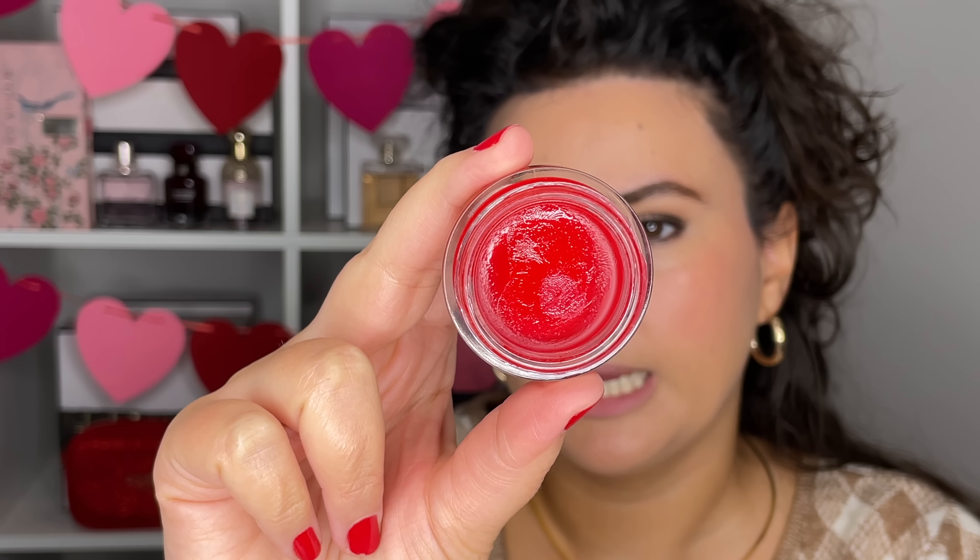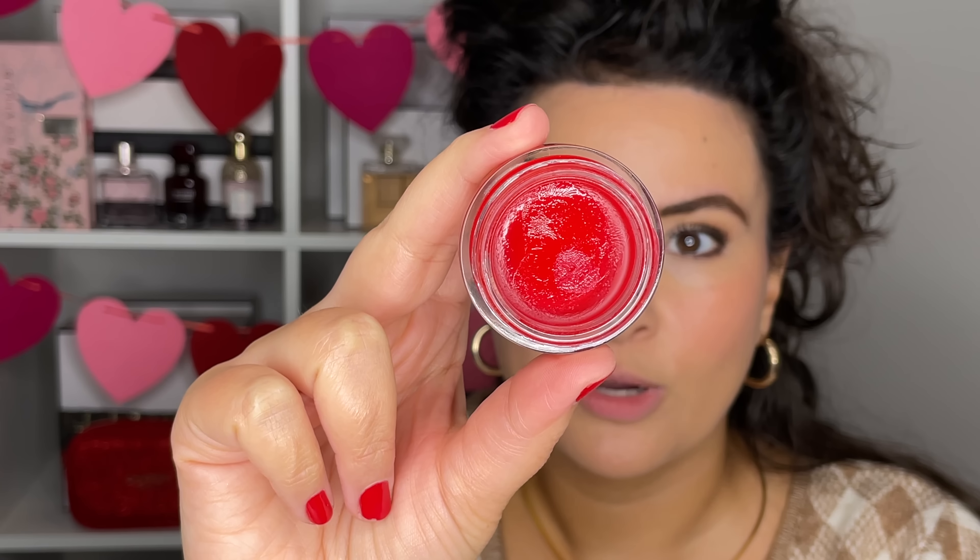This does look pretty in the pot — just this really intense red. And as you can see, it is quite buildable. You can do something really sheer, but it's also just a really beautiful, luminous blush.